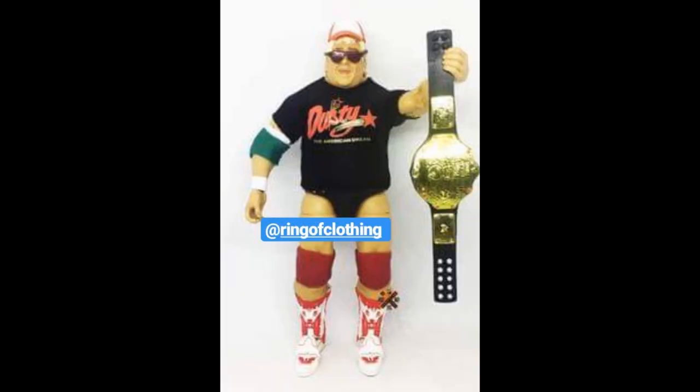Starting off with the new Elite 63 Dusty Rhodes. This thing does look great. I believe this is Dusty's third or fourth Elite — I think it's his third, but it could be his fourth. He comes with a slew of accessories: his t-shirt, his World Heavyweight Championship, and his hat. This is a great Dusty Elite — I think this is the best Dusty Rhodes Elite hands down, and I know Goldust and Cody Rhodes will be proud with this one.